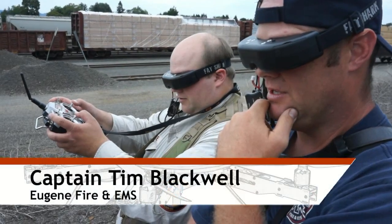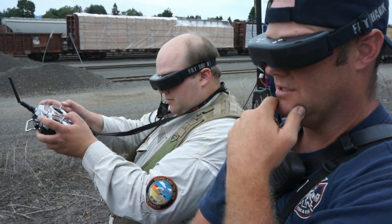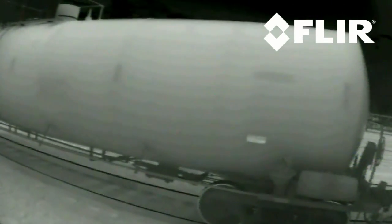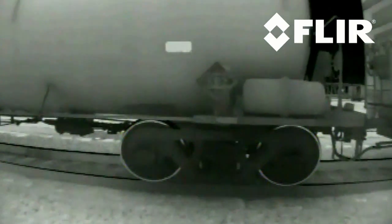There will be some sort of placarding on the front and the rear of the car, on the side we're coming in on, and it'll be about exactly halfway down on the car. It'll be the uniform NFPA 704 placard, fairly easy to pick up.